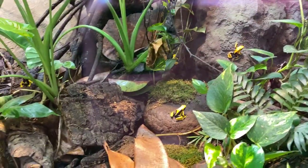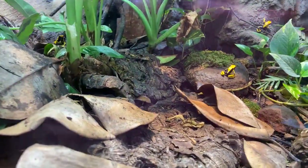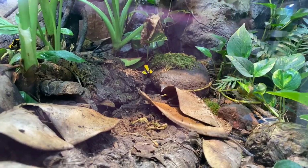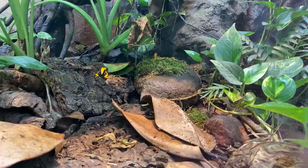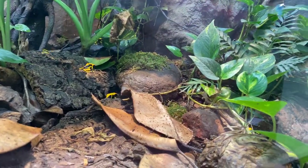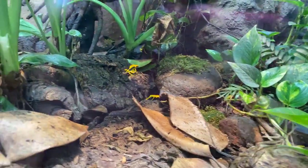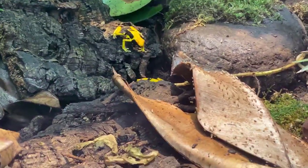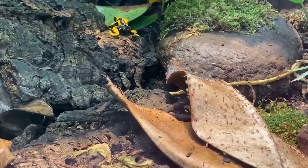Jenna is going to throw in some food for them — fruit flies today that are bred without their wings, and we also have some baby crickets called pinhead crickets. Dart frogs have very small mouths, so they need very small food. You can see them chowing down there — they lap up prey using their tongue, which is very sticky and shoots out really fast. If you look really closely you might catch a glimpse of the tongue, but they are extraordinarily fast at grabbing that food.